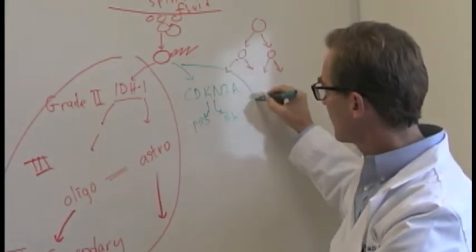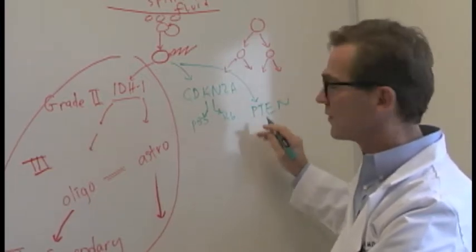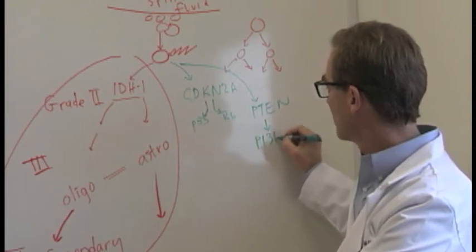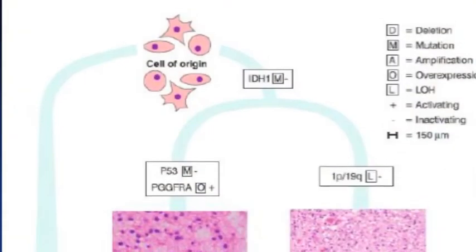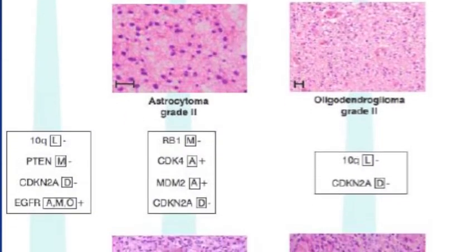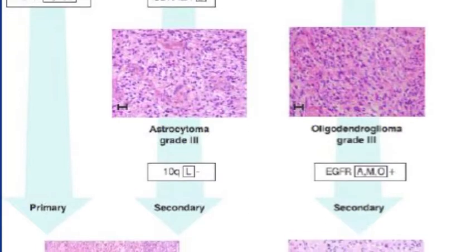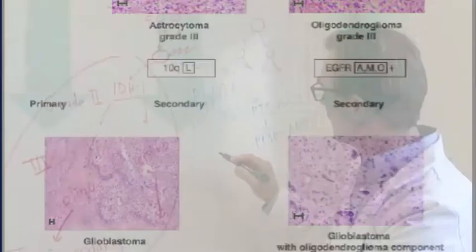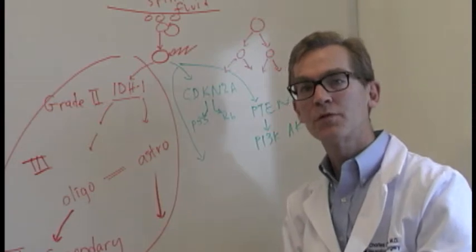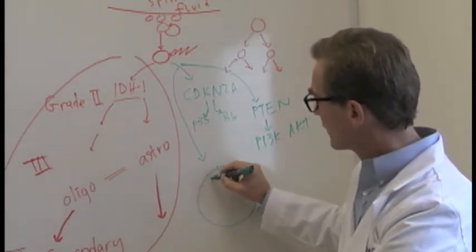Often you also have a simultaneous loss of another gene called PTEN. This gene prevents activation of some of the accelerator pathways that go downstream like PI3K and AKT. Simultaneously these tumors often have amplification, which means multiple chromosomes producing multiple genes that encode for multiple proteins of things that sit on the cell surface that give the growth signal.